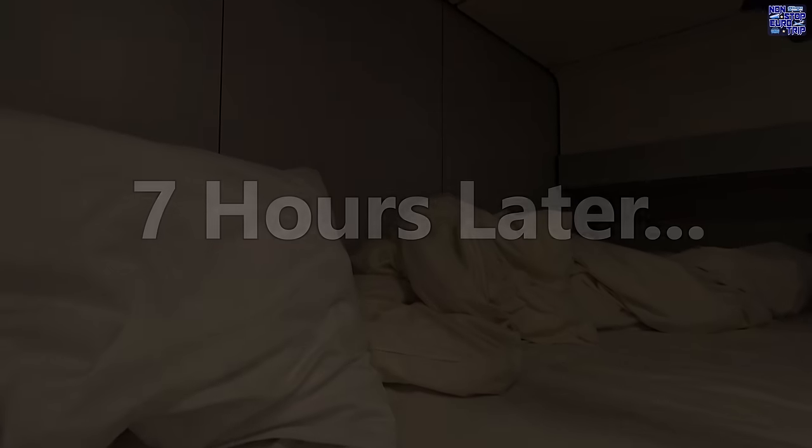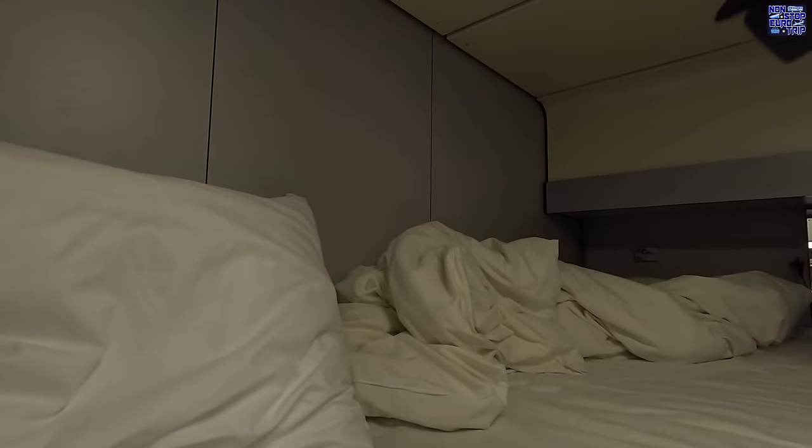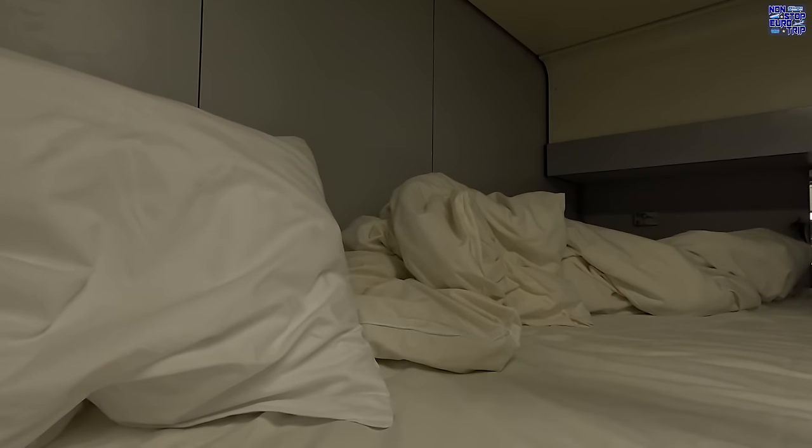It's now around 1am so I'm going to head to bed. Good morning! I have to say I slept really well. The beds were super comfy and the coach rides extremely well with very little noise.